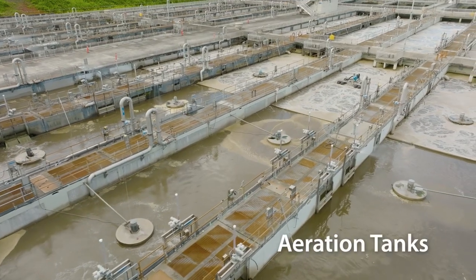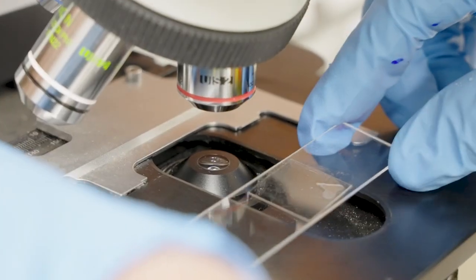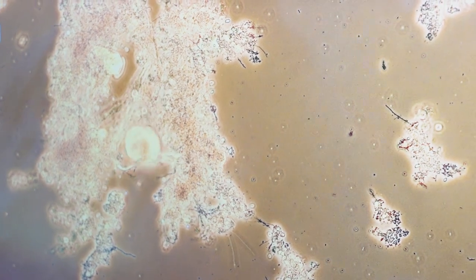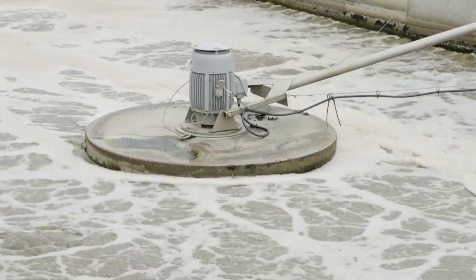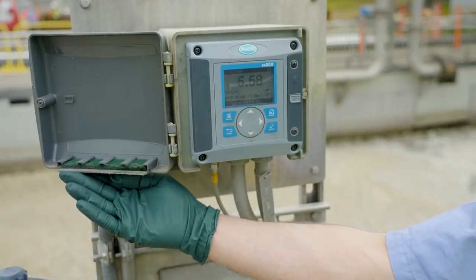Next, the liquid flows to these huge aeration tanks. This is where the real magic happens. You'll need a microscope to see it, but in that brown water are trillions of microorganisms eating sewage. We bubble air in to help keep them feeding and reproducing. Then we monitor the amount of oxygen left in the water to tell when they're getting full.